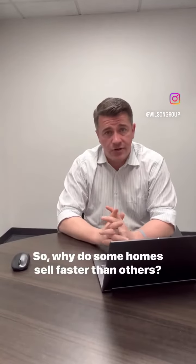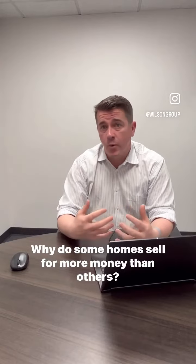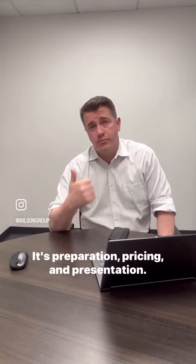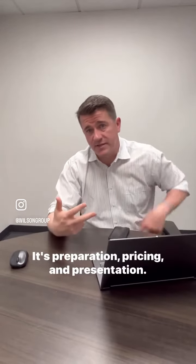So why do some homes sell faster than others? Why do some homes sell for more money than others? Well, it comes down to the three Ps: preparation, pricing, and presentation.